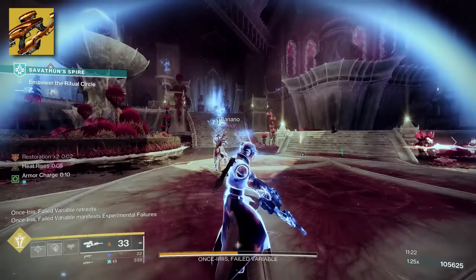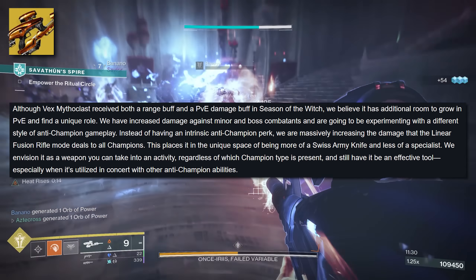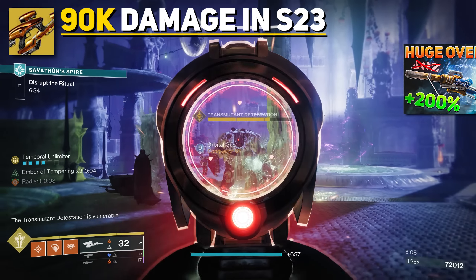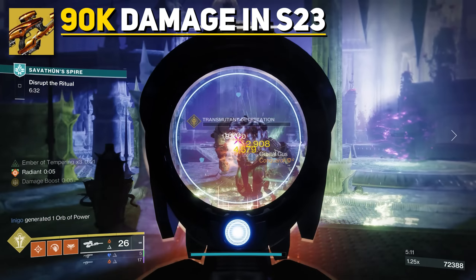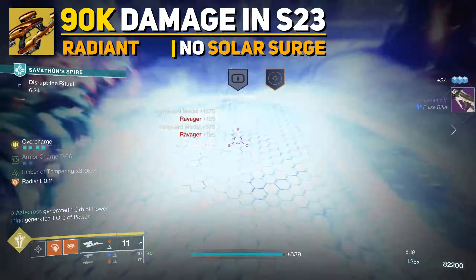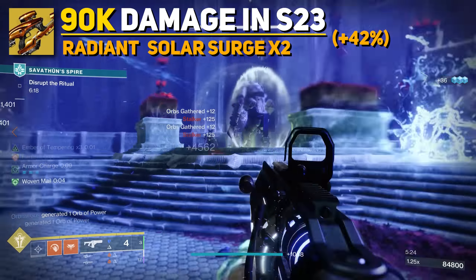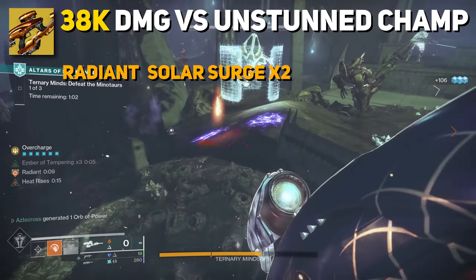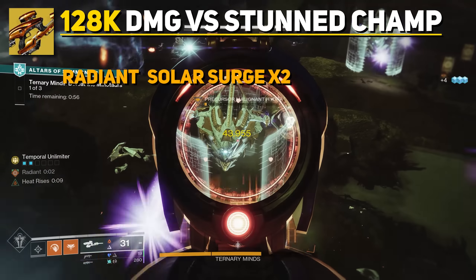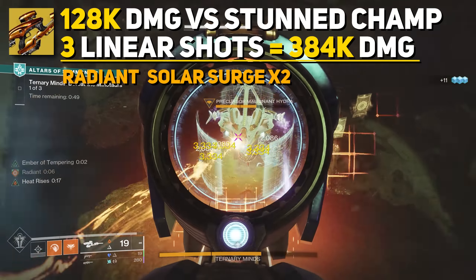What Bungie's trying to do with Vex Mythoclast is give you enough damage to override worrying about stunning a champion — essentially just overwhelming damage. From our previous breakdown, we showed 90,000 damage being done with Vex's linear form, but that was without any buffs — no Radiant, no Solar Surge. With this build, you'll have constant Radiant and constant Solar Surge times two, totaling a 42% increase in damage. Put this on top of that 200% buff and Vex will be hitting around 38,000 damage to an unstunned champion and 128,000 damage to stunned champions. And because Vex gives you three linear shots, that's roughly 384,000 damage versus champions in legend environments.